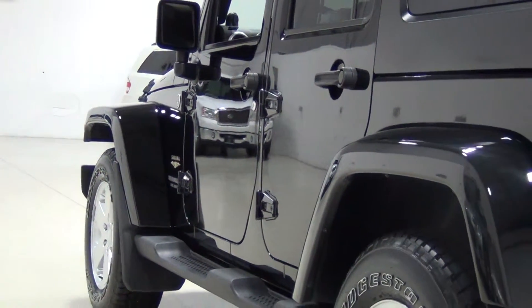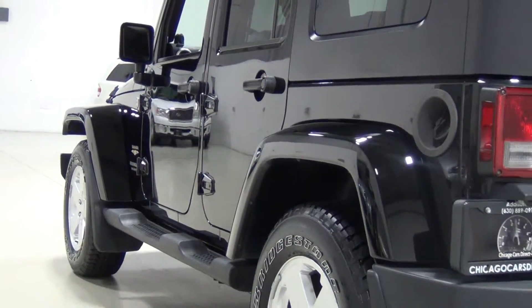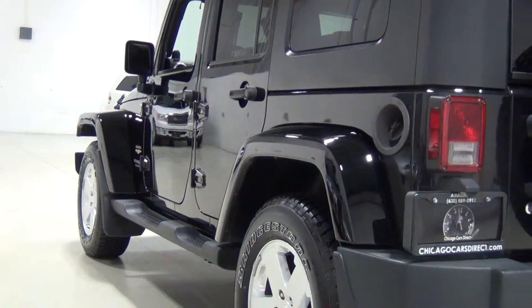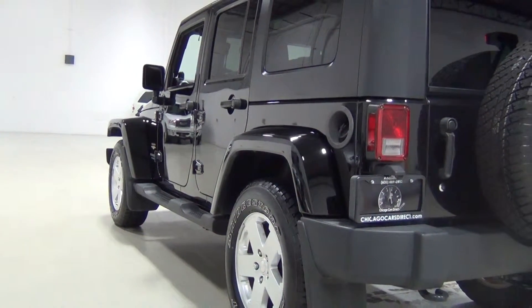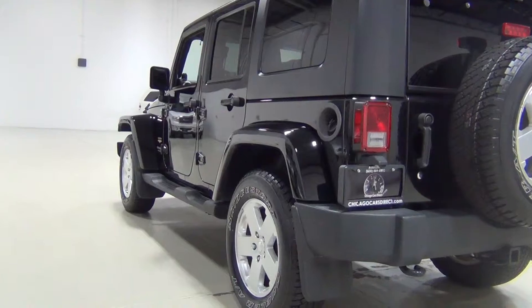We just polished and buffed this vehicle and it looks unbelievably nice. Look how clean that is. This is the Sahara version of the Jeep, so you can see the flared fenders are body colored.